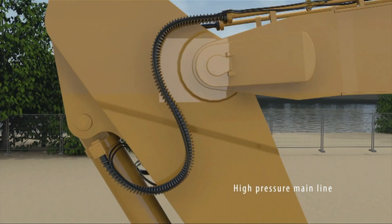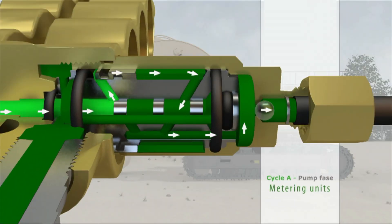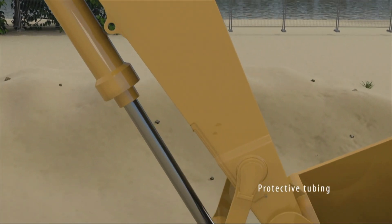The amount of grease dispensed to a lubrication point is determined by the metering unit used. The wide range of metering units ensures that all the lubrication points will receive the right grease amount.